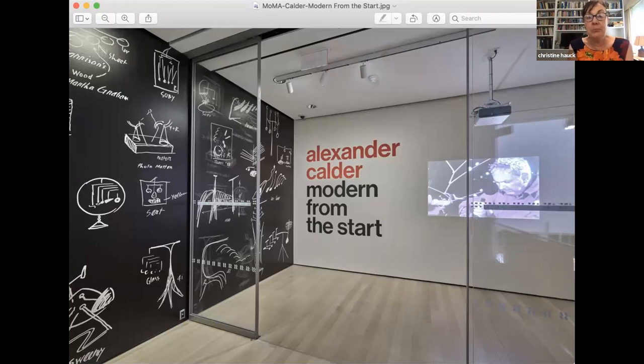Also, because Bertoia was very good friends with Alexander Calder, you must see the exhibition at MoMA: 'Modern from the Start.' As you enter MoMA on the left, you'll see a wall of Calder's sketches; there are videos of Calder working on his mobiles, maquettes — scaled studies of his sculptures — and mobiles. It's only there until August.